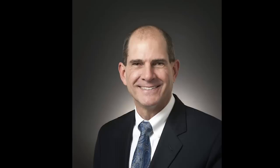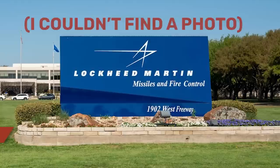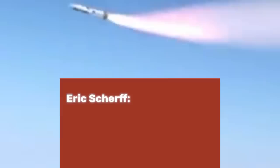These guys both have big, impressive titles — Eric Scherff is the vice president of hypersonic strike programs at Lockheed Martin Space, and Dave Bergenini is the vice president of hypersonic and strike systems at Lockheed Martin Missiles and Fire Control. Eric Scherff explained why hypersonic weapons have become all the rage: "Hypersonic systems provide a combination of speed, maneuverability, and operating altitude that enables highly survivable long-range capability for the rapid defeat of time-critical, heavily defended, and high-value targets."